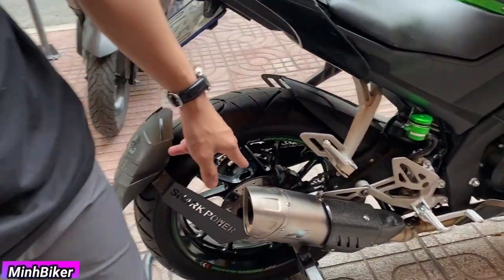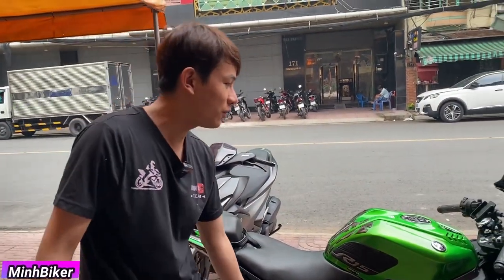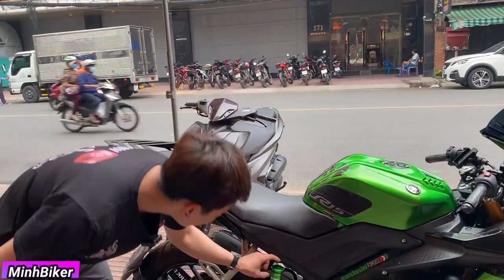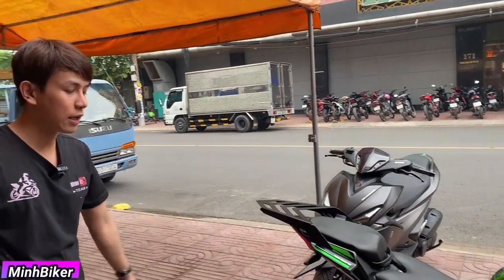Có cây bô nè, thì mình đã cho anh em nghe tiếng rồi. Cái này cũng lên cái bình màu xanh xanh luôn. Trời ơi, nhìn nó đúng là xinh luôn á. Bình này đẹp ghê luôn ha. Con này full đồ vinh luôn, không có thiếu món nào hết đó nha anh em.